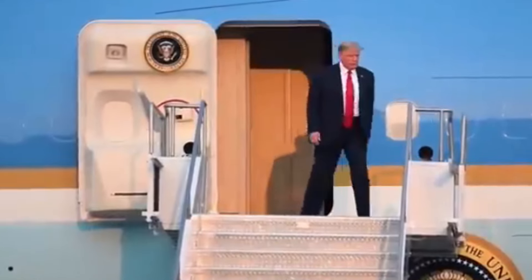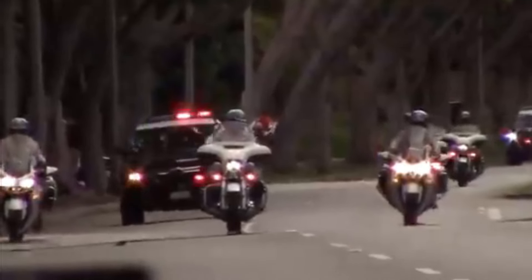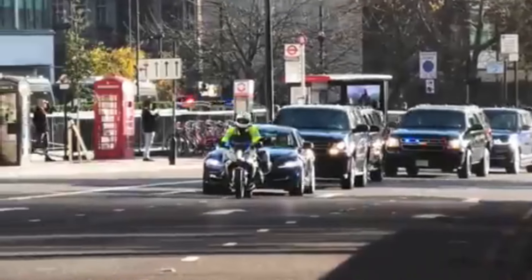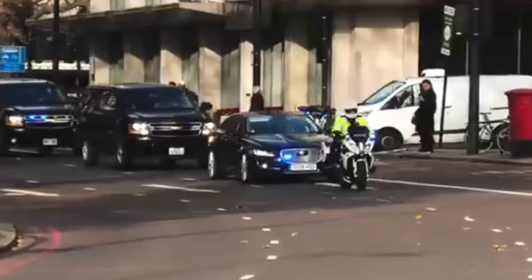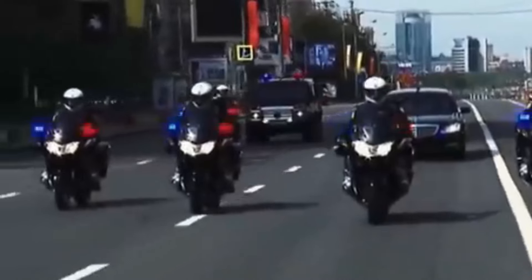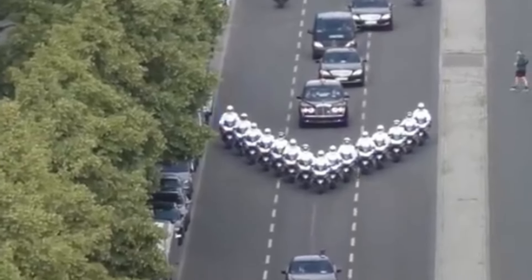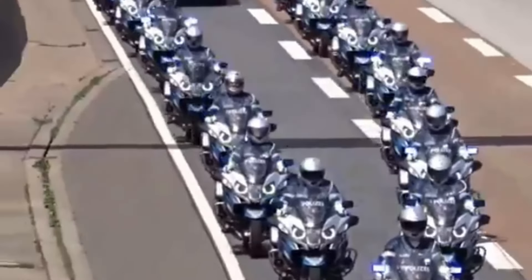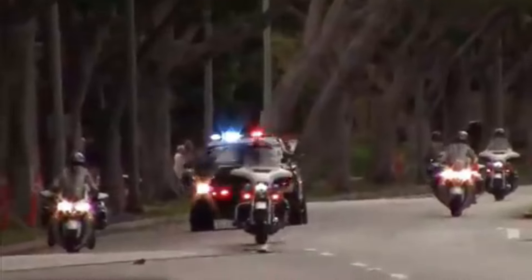Alternate routes are always prepared to ensure flexibility in case of emergencies. The Beast rarely travels alone — it's part of a motorcade consisting of multiple vehicles, including decoys and armed security vehicles, creating a protective bubble around the president. Communication between the motorcade and command centers is continuous, with real-time updates provided to ensure the team is aware of any changes in the security landscape. The drivers of the Beast are specially trained in defensive and evasive driving techniques, prepared to respond swiftly to any threat or obstacle.